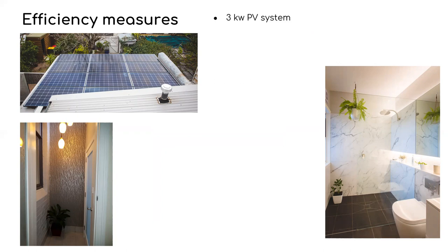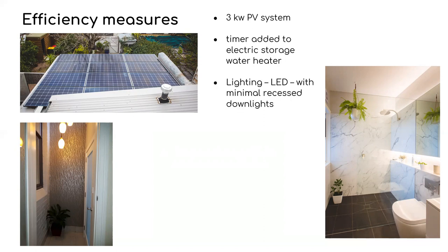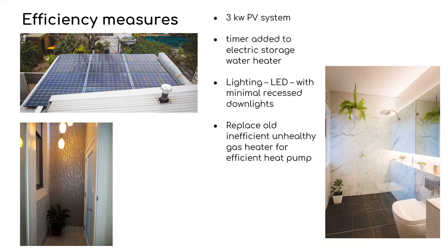Energy efficiency measures added include a 3-kilowatt PV system on the rear roof. A timer has been added to the electric storage heater — instead of replacing it we added a timer so that it only comes on during the day when the PV system is most likely to be generating. All new lighting is LED and we've used minimum recess downlights so as not to interfere with the ceiling insulation. We replaced an old inefficient unflued gas heater with an efficient heat pump air conditioner.